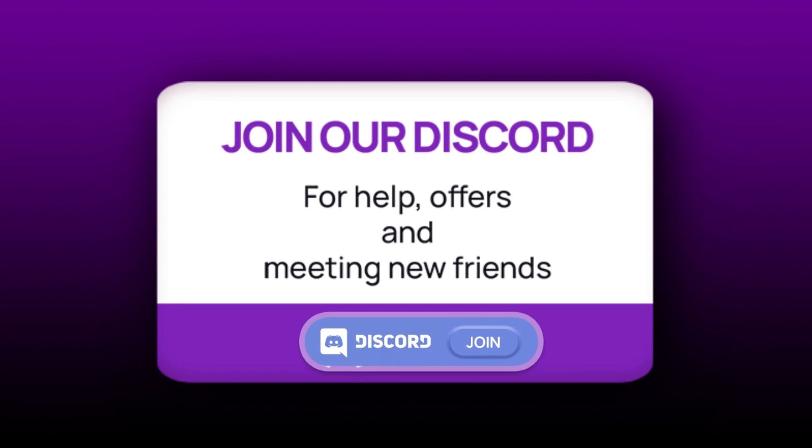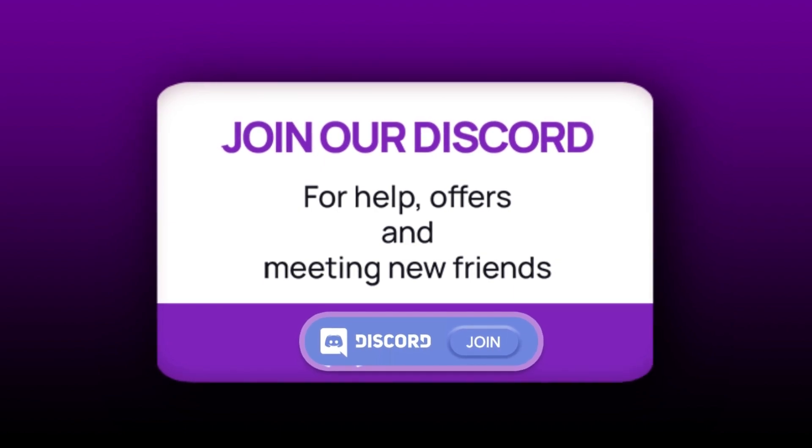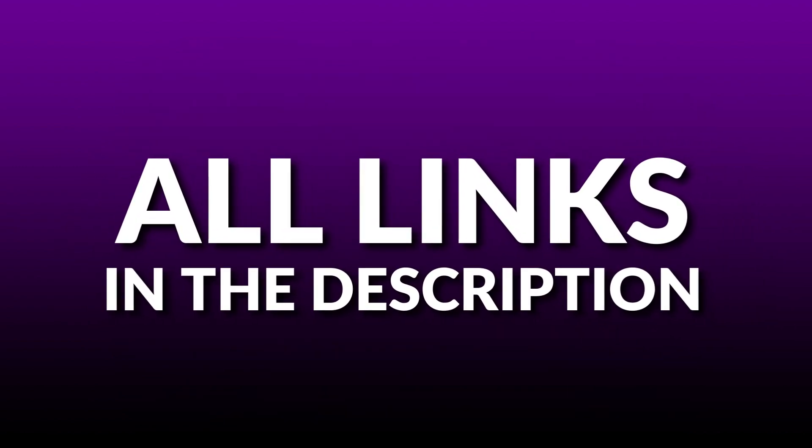Make sure to join — there is a link in the description below. Make sure to take advantage of all of the offers that I talked about. Thank you guys for listening, thank you App Gallery for another awesome campaign. All the links that you need are in the description, and now let's get into the action.